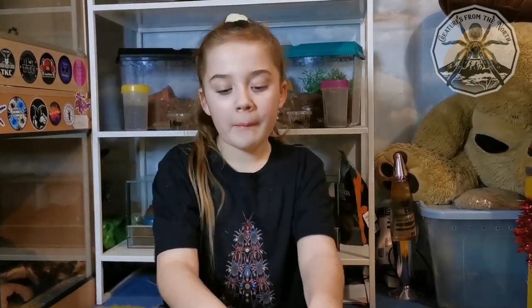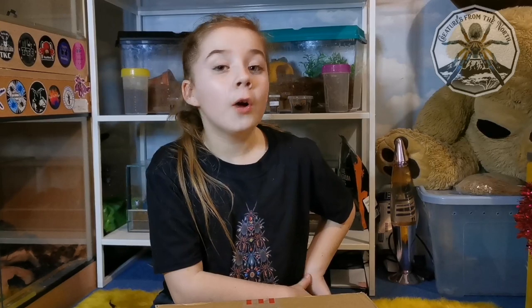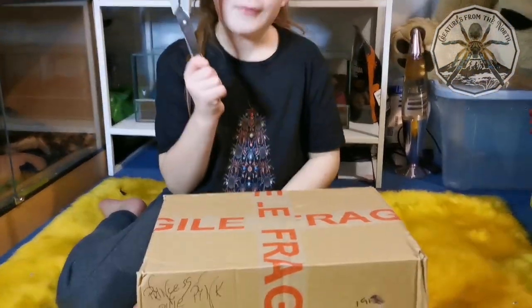Hey guys, it's me Princess Sophie Pink here, and today we have a package from Creatures from the North. This is my first package for being the ambassador for Creatures from the North, so let's not ramble on like we always do — let's get on with it. Okay, safety first kids.